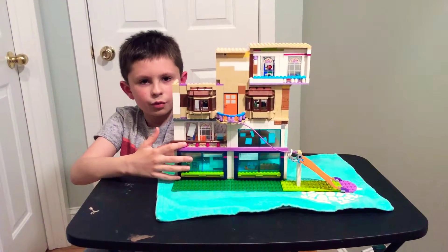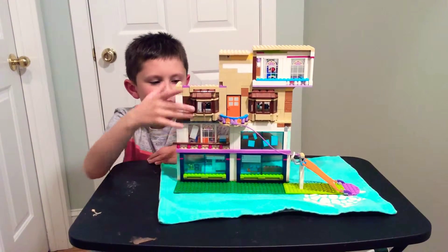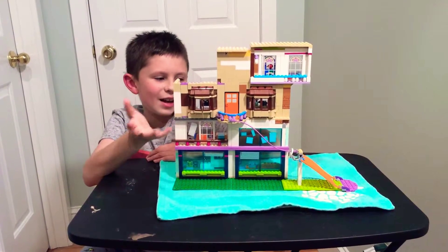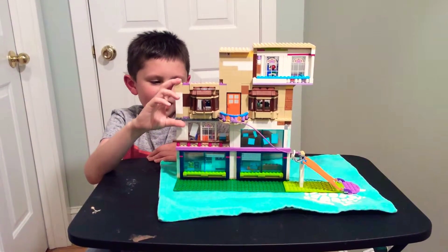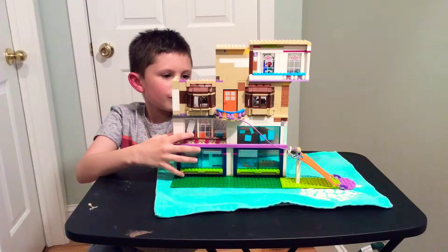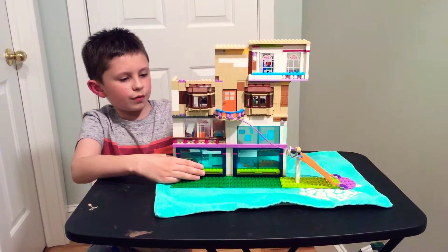The first two floors were pretty good, but the rest were not as strong because I was basically running out of pieces. So I think the first two floors were better overall.